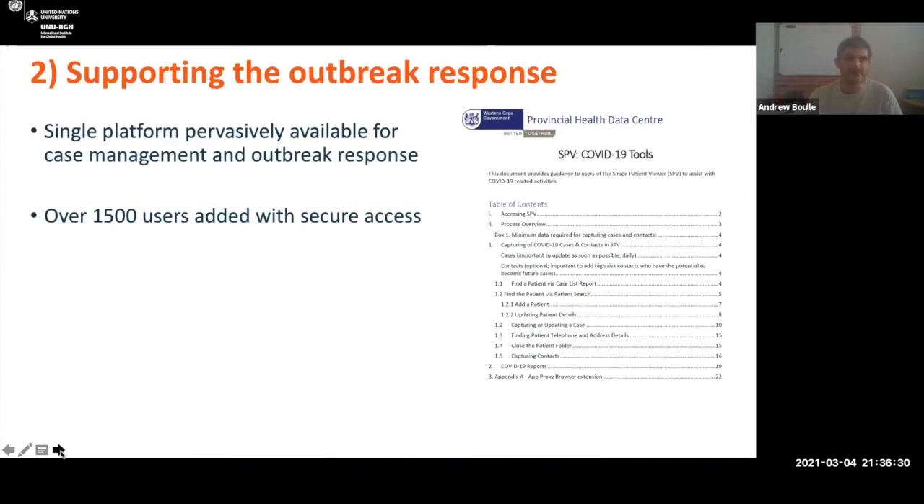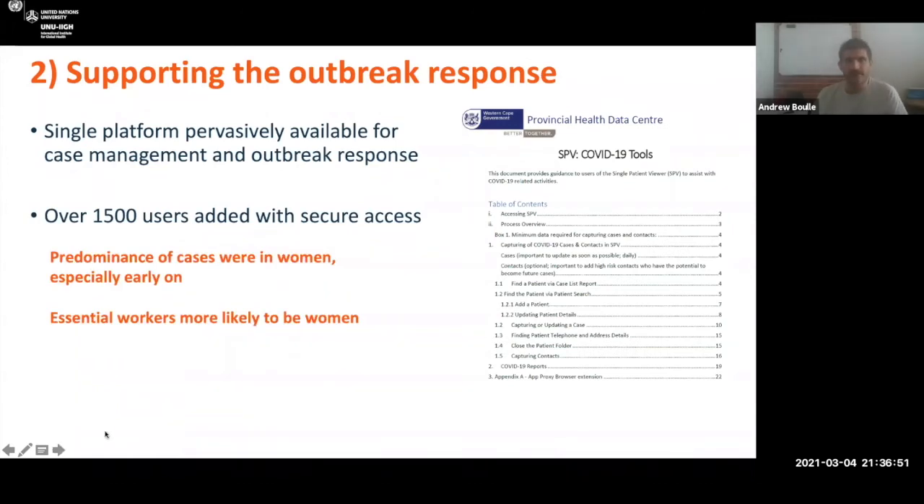We then supported the outbreak response directly. Early on it was all about case management and contact tracing, trying to prevent an epidemic, so we rolled out case management tools in the back of our platform. One of the gender lenses of that was that many of the early super-spreader events were in essential services, and many of the essential service workers were predominantly women. So our early epidemic was a very gendered early epidemic. And we have more women infected, but more men admitted and dying.